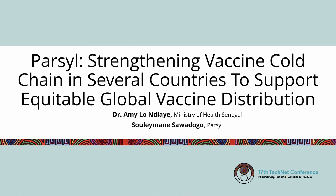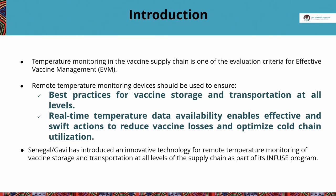Temperature monitoring in the vaccine supply chain is one of the evaluation criteria for effective vaccine management. Remote temperature monitoring is used as best practice for vaccine storage and transportation at all levels of the vaccine supply chain — during storage from national level up to the last mile, and also during transportation. The availability of real-time data enables effective and swift action to reduce vaccine losses and optimize cold chain utilization.